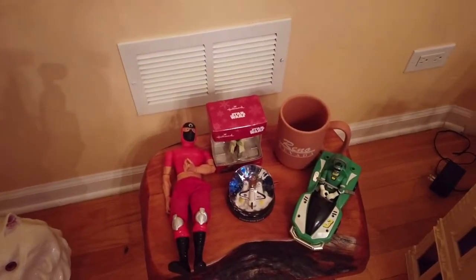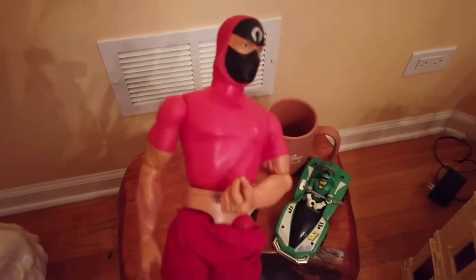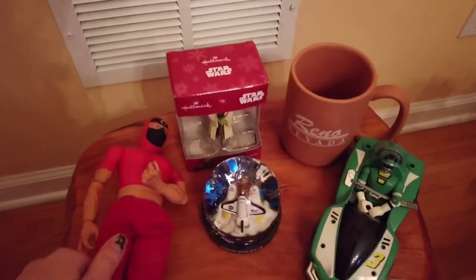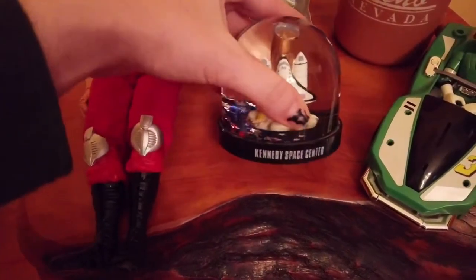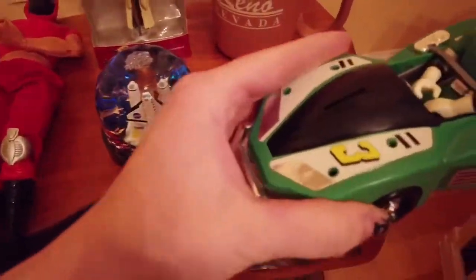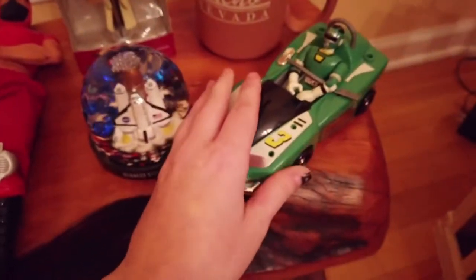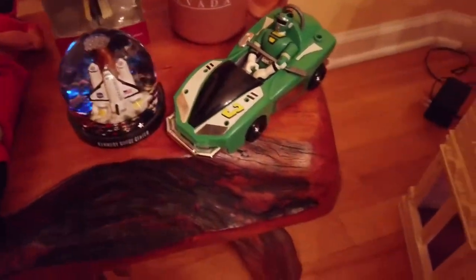Over here, Steve found some stuff. This is a G.I. Joe action figure. He got a Star Wars ornament — you know everyone loves Yoda. This I found — it's a Kennedy Space Center snow globe. This is a vintage 90s Power Ranger, for a dollar, basically brand new, great condition. I got a Reno Nevada mug, made in USA. Here's the dollhouse opened up.